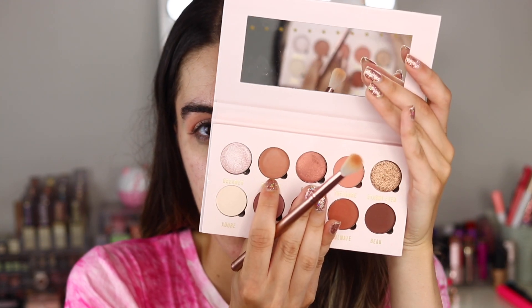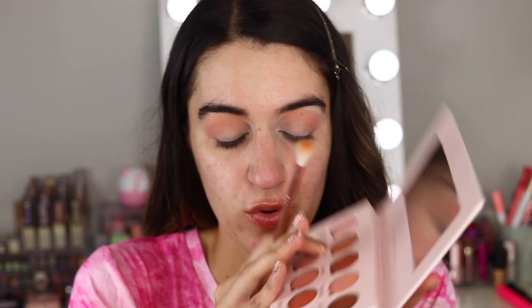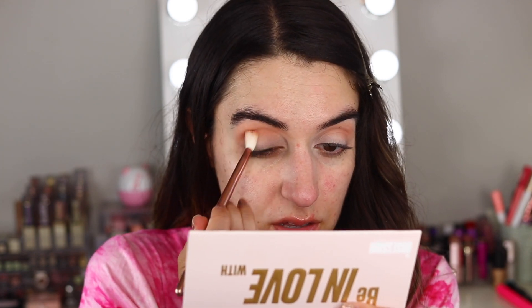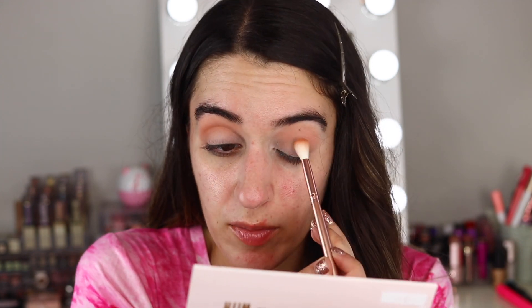I'm going to go in with one of Molly's brushes from her Doll 10 collab — this is the Crease Creator. And I'm going to take Beloved, which is a medium light tone brown, and put that in my crease. This is subtle, but it's going to add definition into the crease and just create a nice shadow.